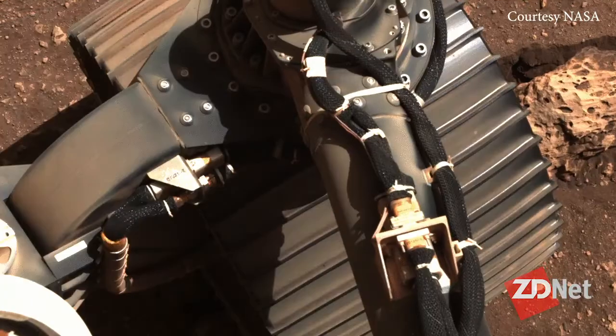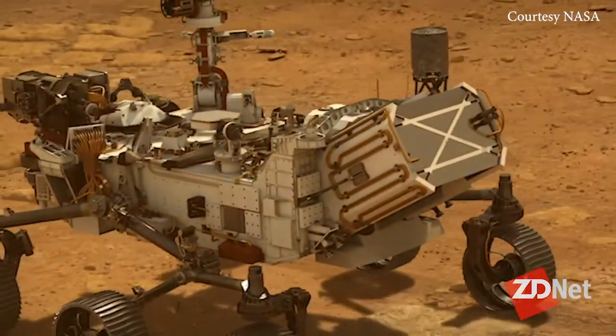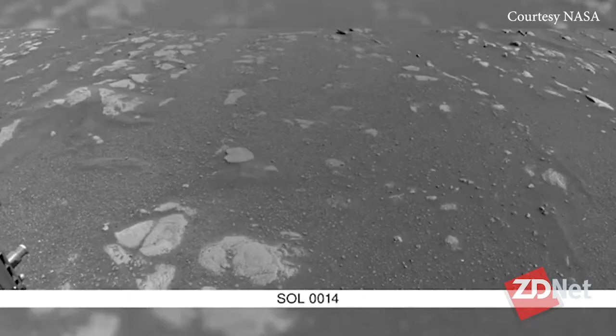On Sol 12, I believe, we did our first steering wheel wiggle, and the team got the pictures down and saw the encoders moving and saw that the wheels were working. Then the next day we did our first drive — six-wheel drive. Essentially we drove a few meters forward, turned about 180 degrees counterclockwise, then backed up and imaged the ground that we had just driven over.